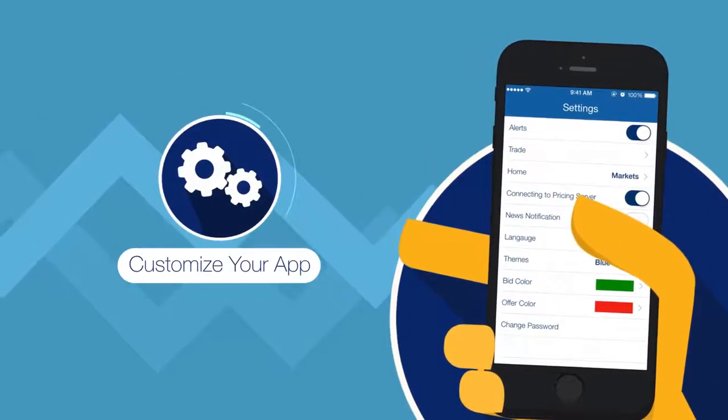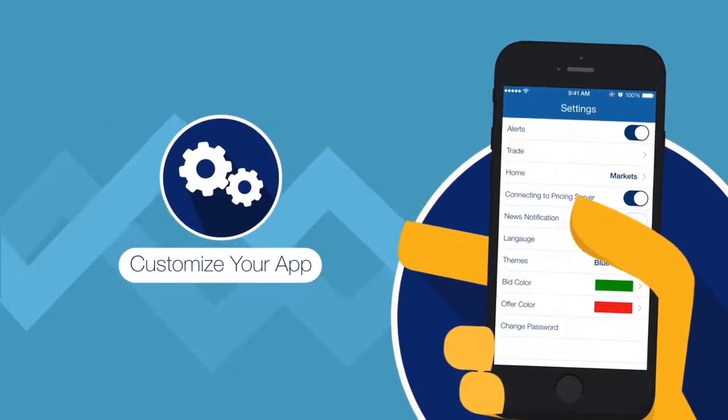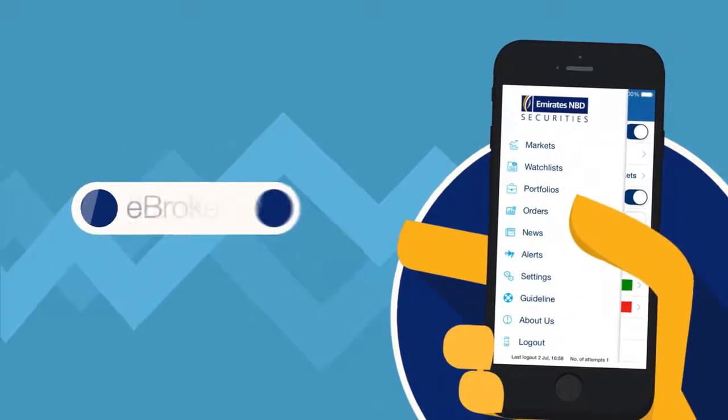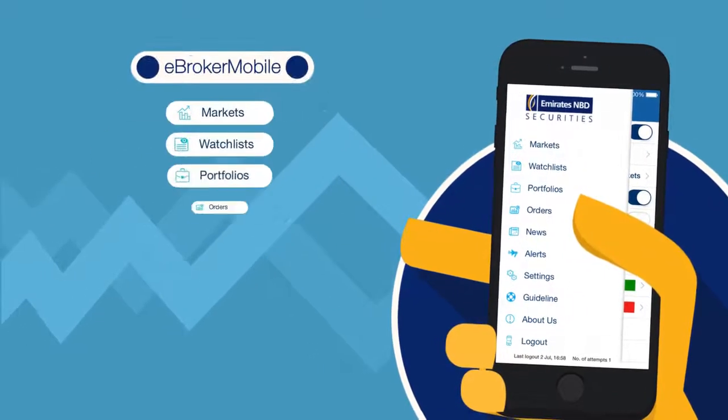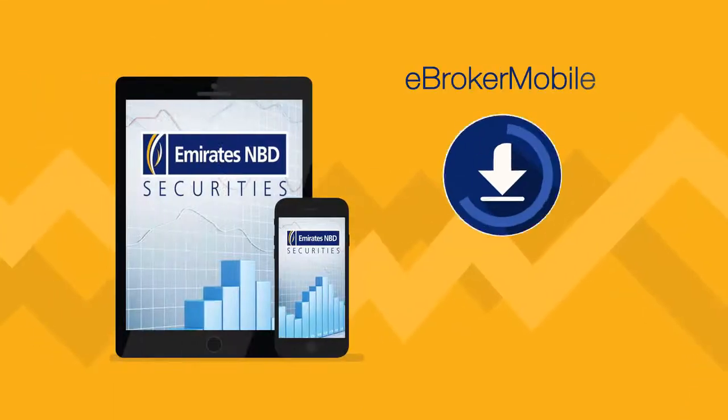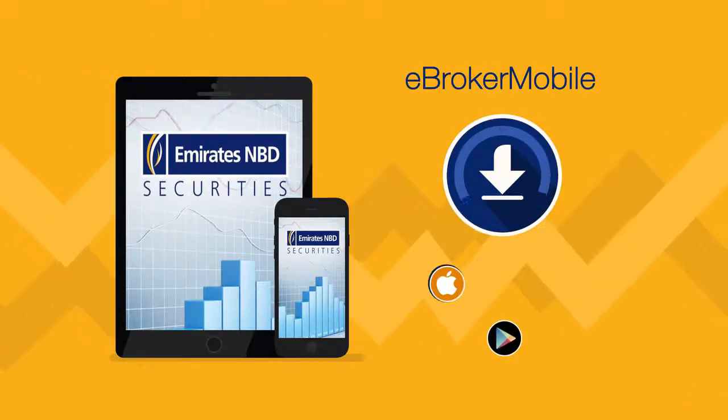Customise the views in your app with settings of your choice and personalise your mobile trading experience. Trade smart on an advanced platform with eBroker Mobile from the palm of your hand. eBroker Mobile is now available on iPhones, iPads and Androids.